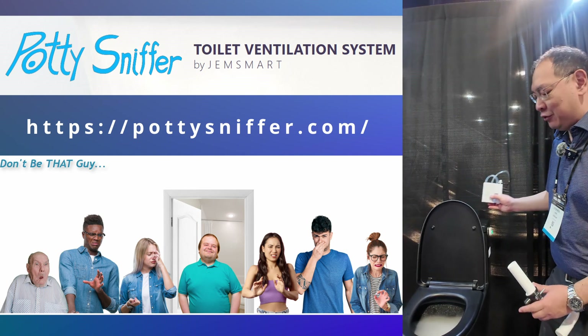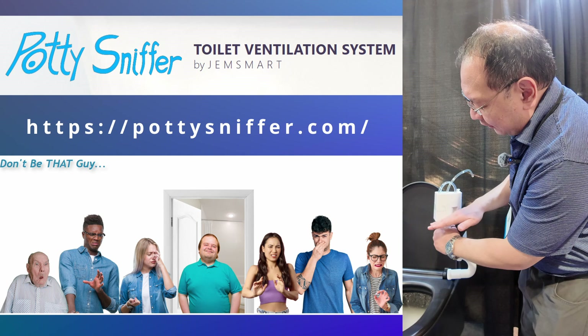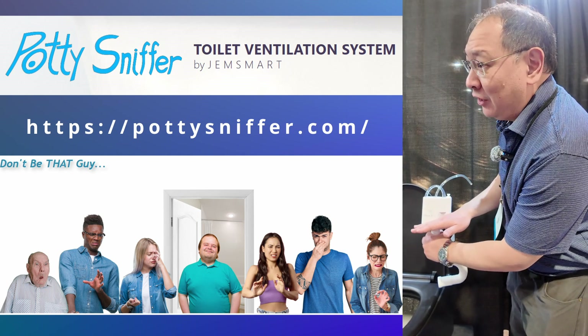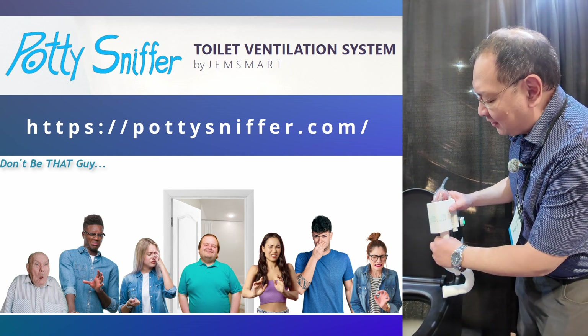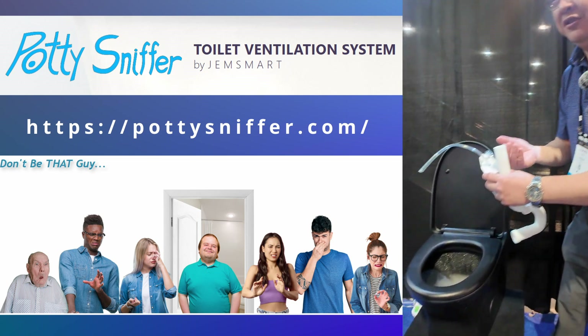Every toilet has an overflow system just like this. What we do is put a cap on the system, and once the water meets the bottom of this chamber, it creates a seal. We can now put suction inside this chamber, and it will suck air up out through the system.